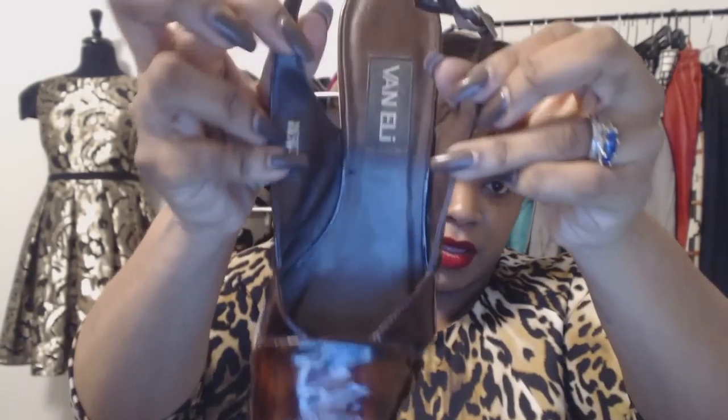I love this Cynthia Vincent shoe — that little detail kicking off the back is very South Beach. Next are some Vaneli shoes. I kept them rubber-banded to show you what it looks like when you shop the bins. The worst thing is finding a fabulous shoe and not being able to find its mate. Finding a rubber-banded pair is pure joy. Let me take it out — beautiful condition, some wear but not too much.